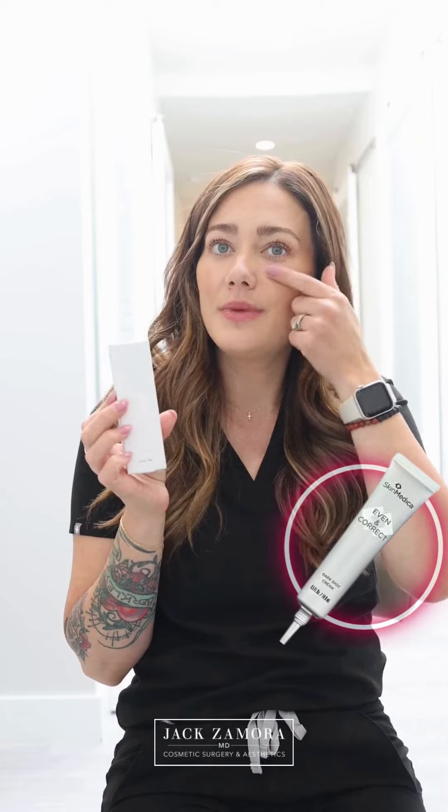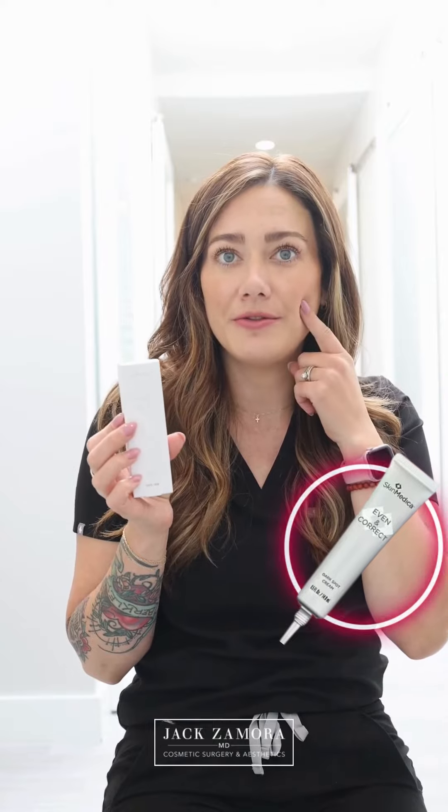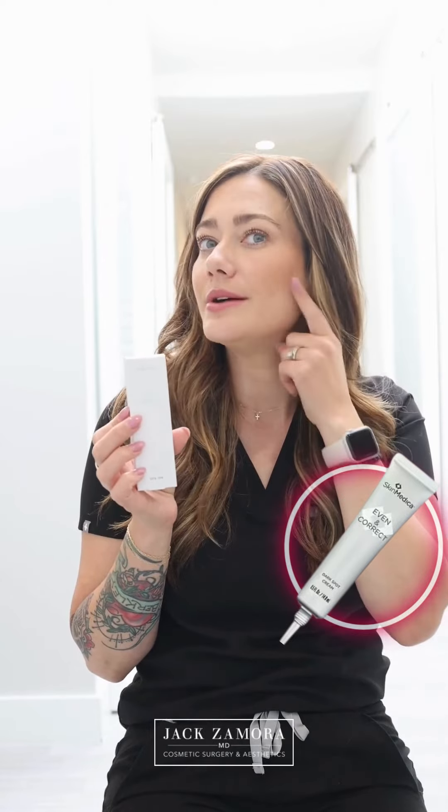I always get a lot of melasma right underneath my eyes and on my forehead. So this is a spot treatment — you can just spot treat underneath your eyes on those stubborn dark spots, or if you get hyperpigmentation from a breakout, you can just put it right on that too.